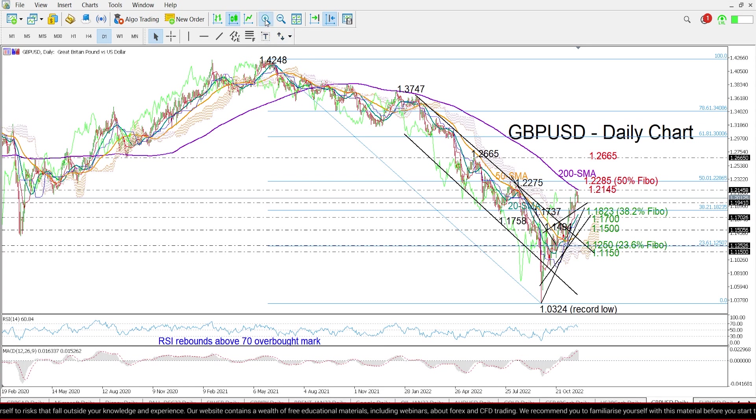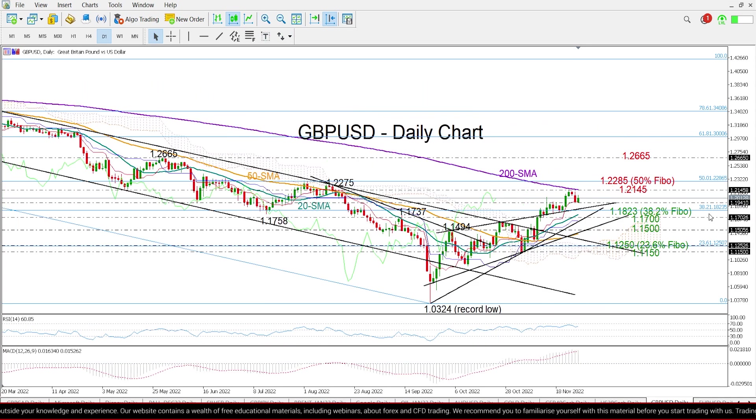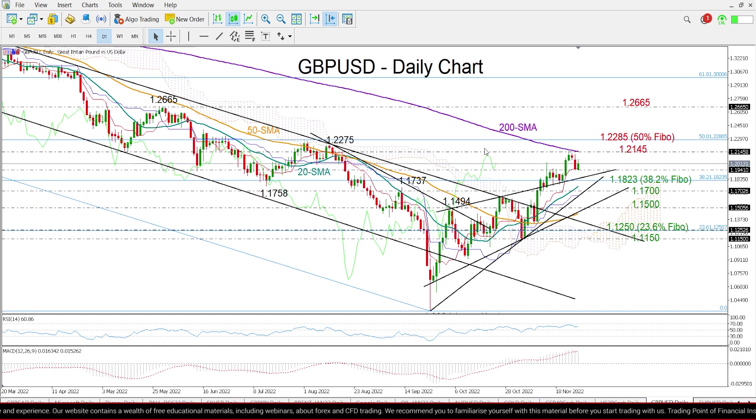That level is around 1.2285, and it has been a key consolidation zone during the second half of 2022. Therefore, another violation at this point is expected to trigger a meaningful rally, probably towards the 1.2665 level, since there are no major barriers until that point.